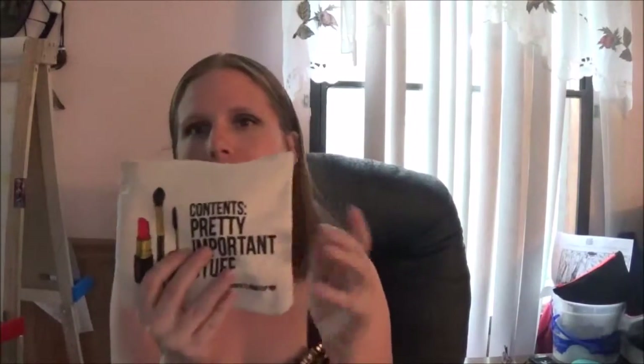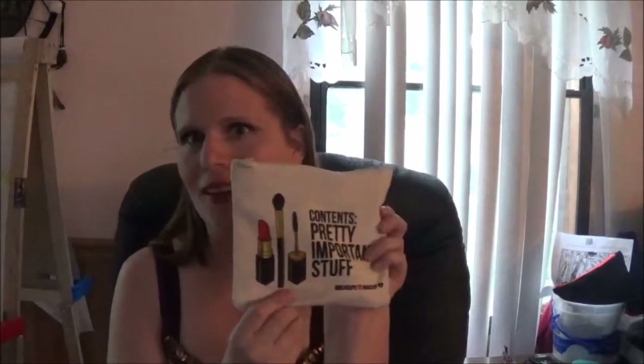Hi guys, it's Valerie, welcome back. I'm going to be doing my May ipsy bag. It comes in this nice little cloth-type bag that says 'contains pretty important stuff - breakups to makeup.' It has a lipstick, a brush, and a mascara wand on it. Let's see what's inside.